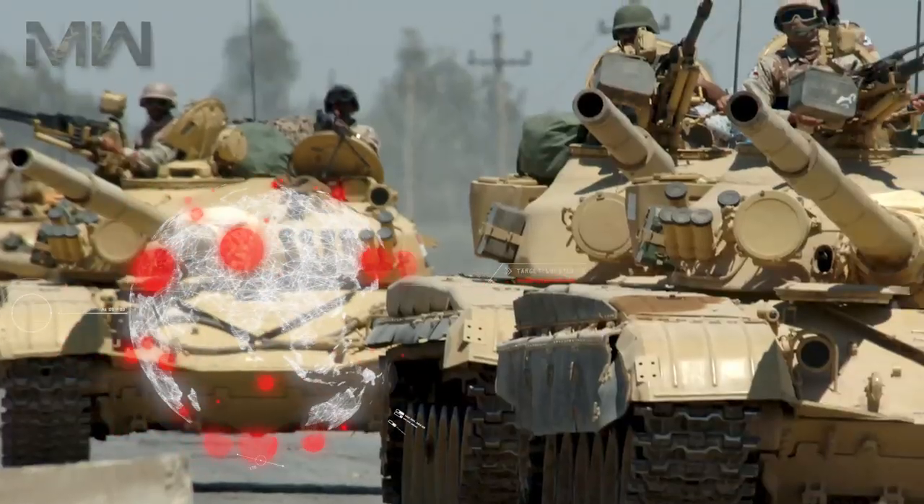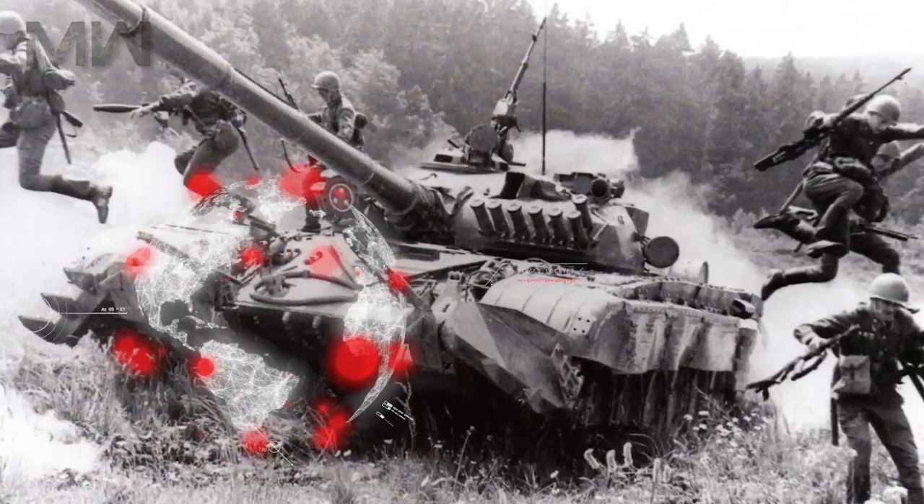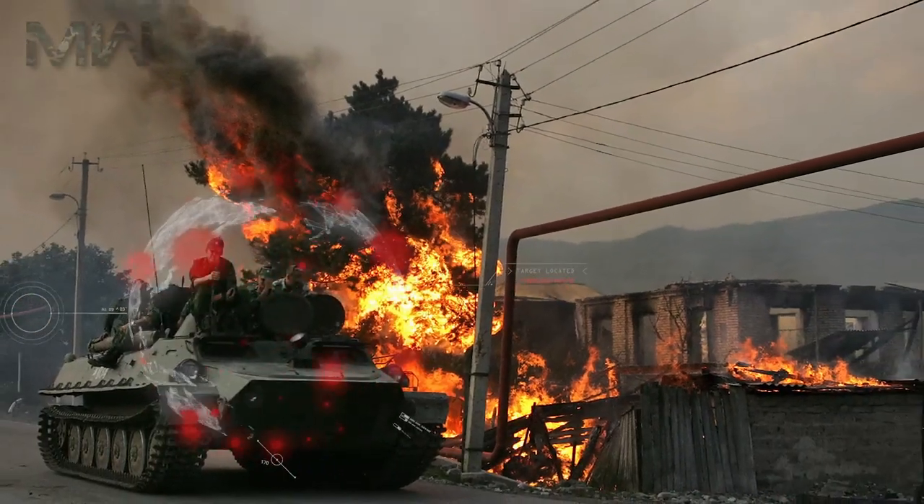The T-72 has been used in other wars like the Iran-Iraq War, the Lebanon War, the Ethiopian-Somali Border War, the Georgian Civil War, and more.